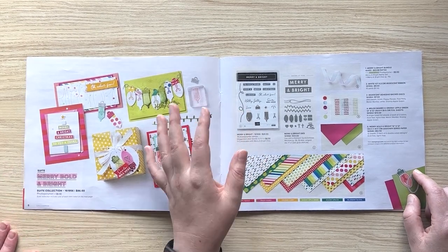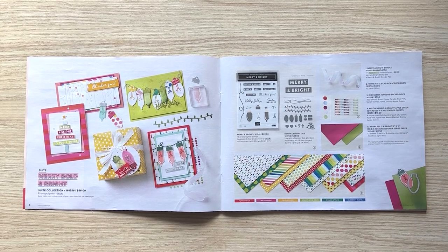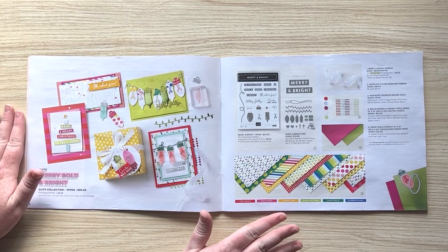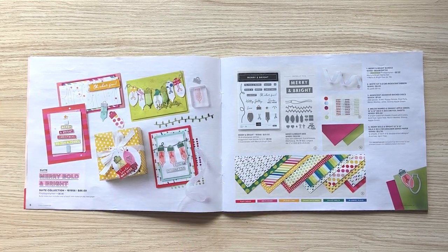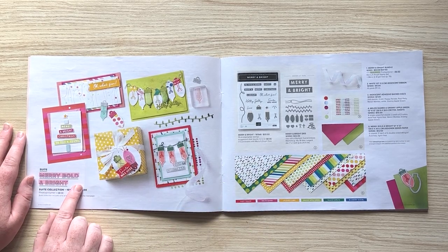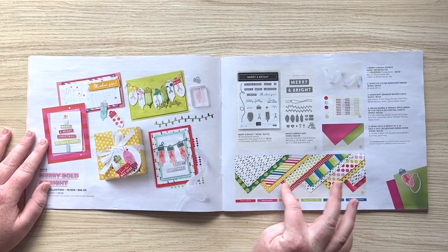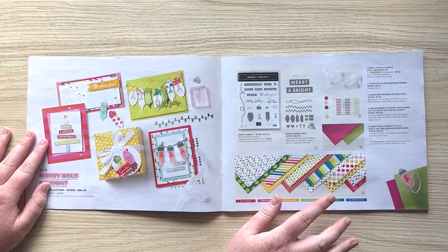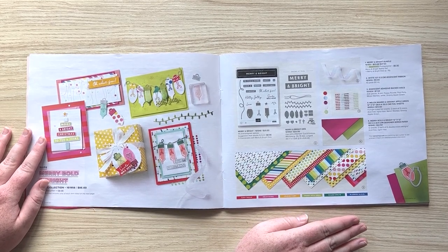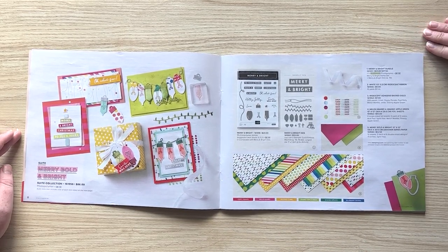This is my favorite suite in the book, and Caitlin designed it. For a long time we've all been wanting something really bright and non-traditional for Christmas. I love the punniness of 'Merry Bold and Bright,' and it's got light bulbs and all that. The DSP has light patterns, trees, and Santa hats, but everything else is great for any project or any happy thing you want to make.